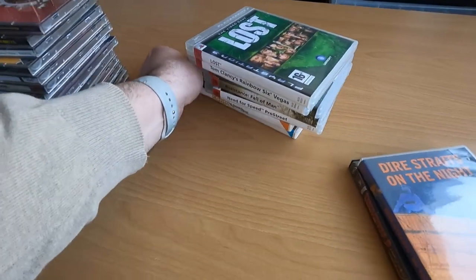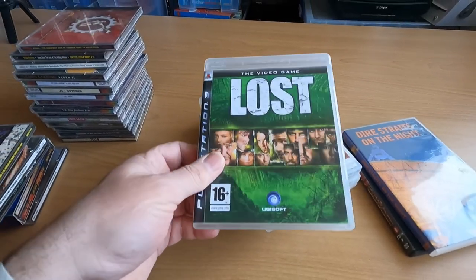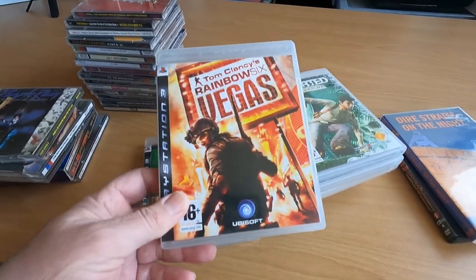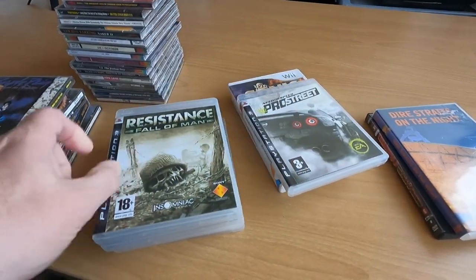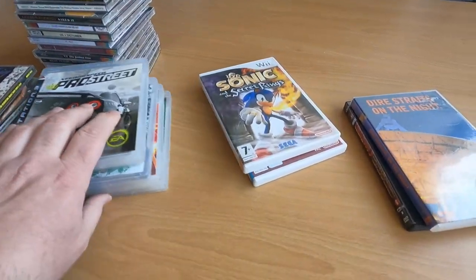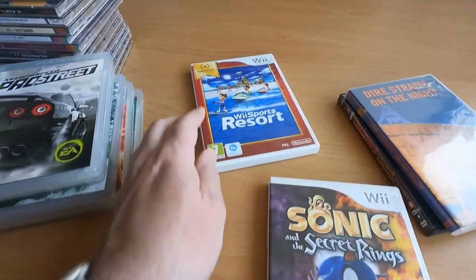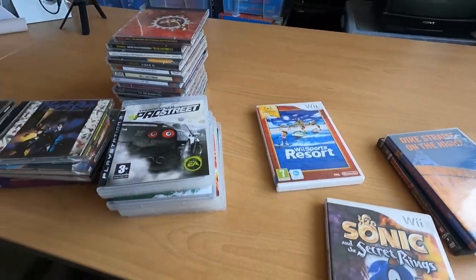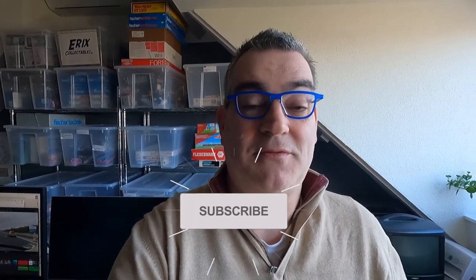These are the video games I found. For PlayStation 3: Lost, Tom Clancy's Rainbow Six Vegas, Uncharted Drake's Fortune, Resistance Fall of Man, and Need for Speed Pro Street. For Wii I bought Sonic and the Secret Rings and Wii Sports Resort. Those were the finds that I did at this garage sale. There will be more garage sales coming up, and in two weeks time I will visit a very big market in France, so there will be an awesome video about that.